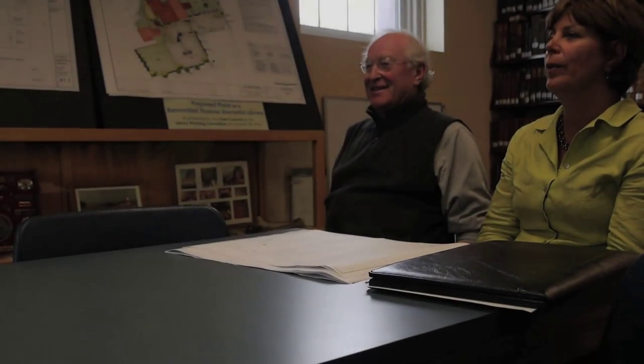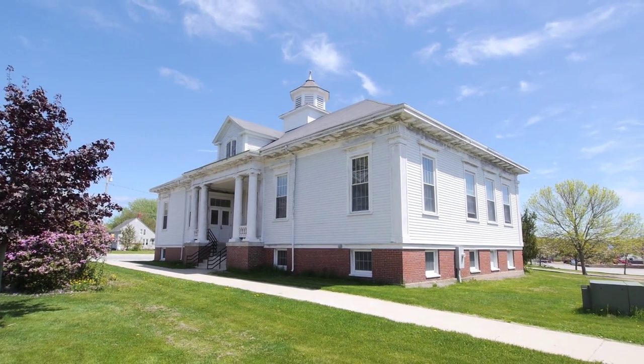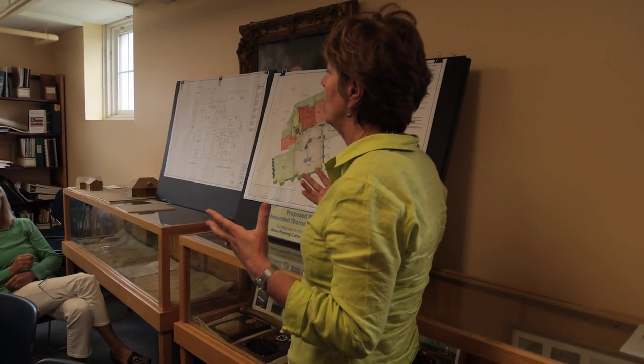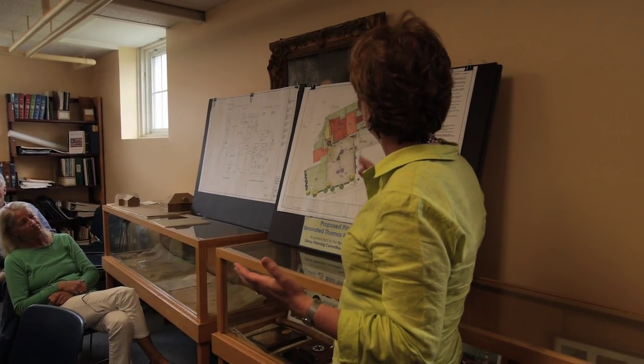We started this project in the planning stage last October. When we first came to look at this project, we were very excited about this building and the old Pond Cove Annex building and some of the qualities that it had. Our first inclination was: how can we save this building? It's really quite remarkable. And still keep the feeling of the old, but incorporate the new and incorporate a new building.